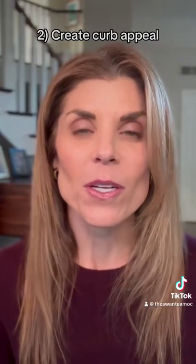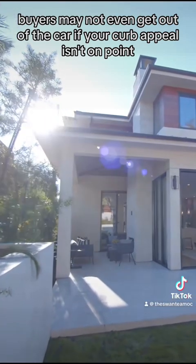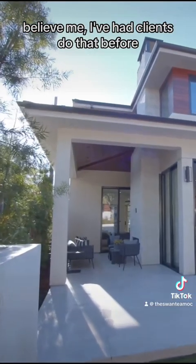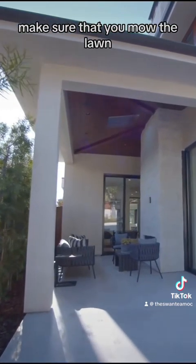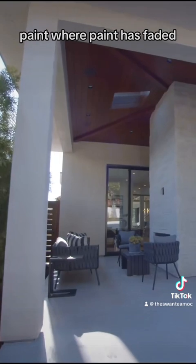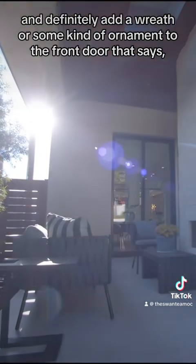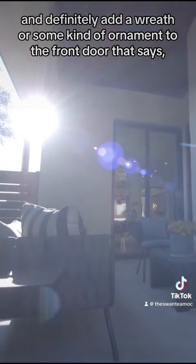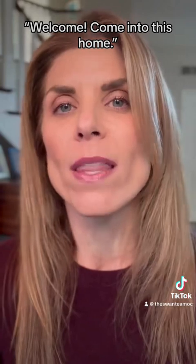Number two, create curb appeal. Buyers may not even get out of the car if your curb appeal isn't on point. Believe me, I've had clients do that before. Make sure that you mow the lawn, pull the weeds, paint where paint has faded if necessary, and definitely add a wreath or some kind of ornament to the front door that says welcome, come into this home.